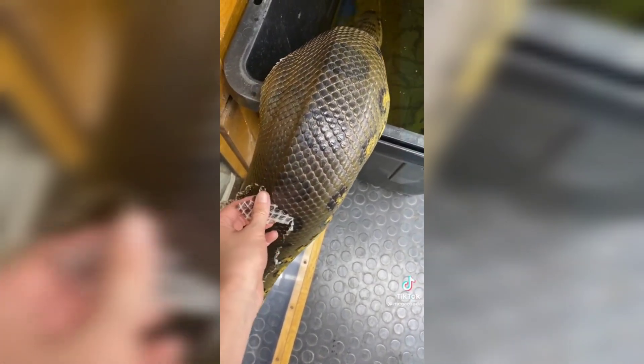While humans shed millions of skin cells every day, snakes and other animals shed a layer of skin in one continuous piece, a process called ecdysis, which occurs between 4 and 12 times a year.